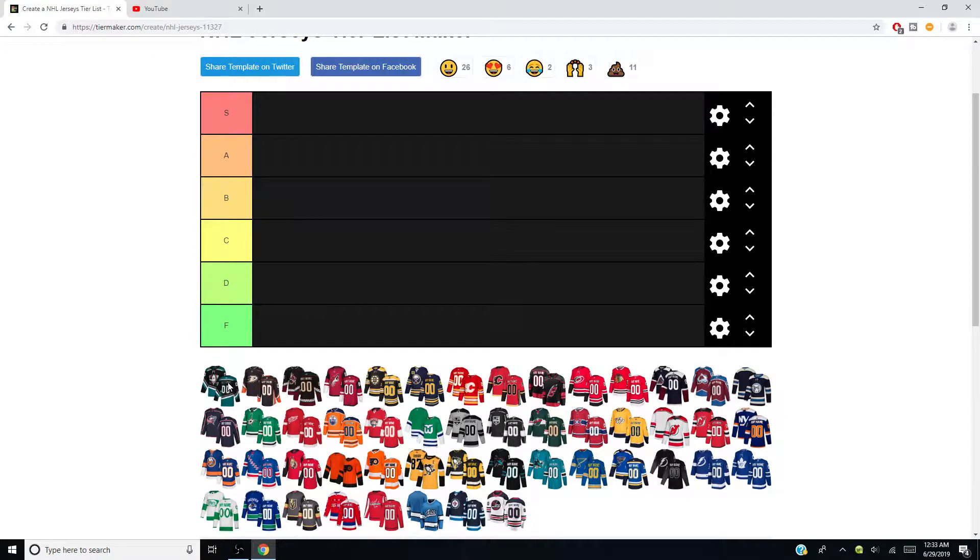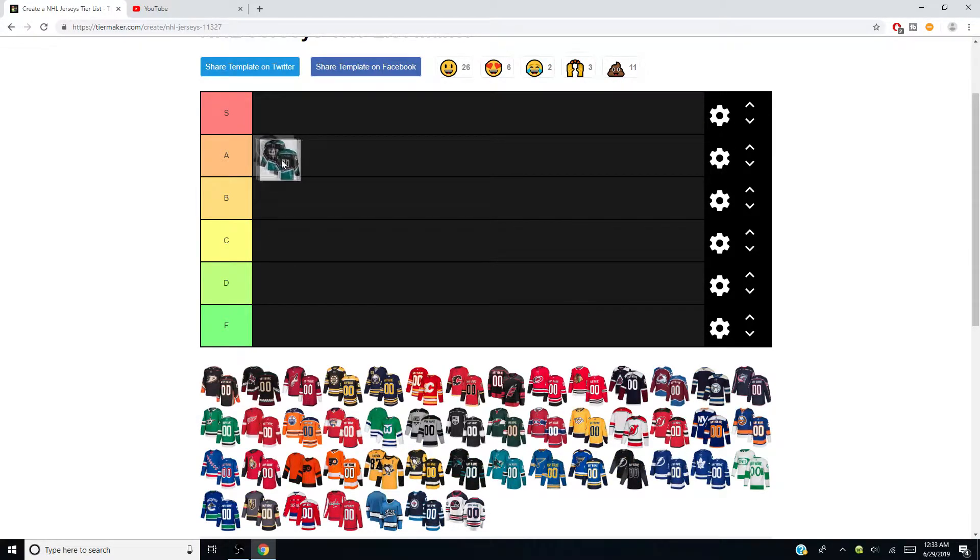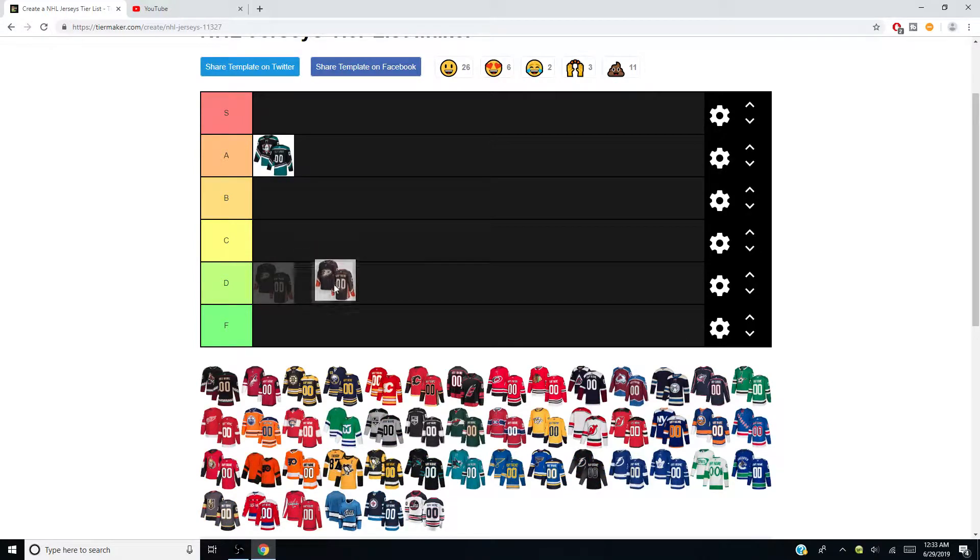First we have the Anaheim Ducks alternates and I'm going to put them at A. People bagged on these jerseys because they didn't have that deep purple like the original Mighty Ducks jerseys, but I would much rather see these than their current jerseys and the old orange alternates that are returning next year. Their regular jerseys are getting a D — I think they're disgusting. Sorry Ducks fans, you have amazing alternates but I hate that duck logo.